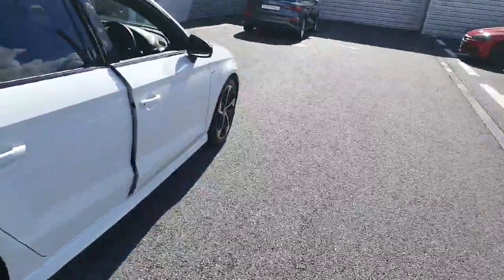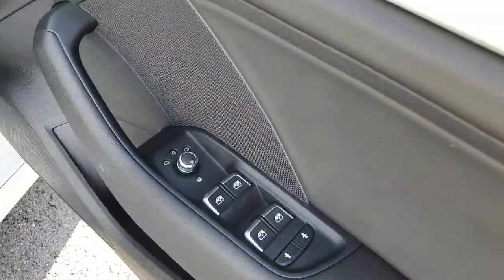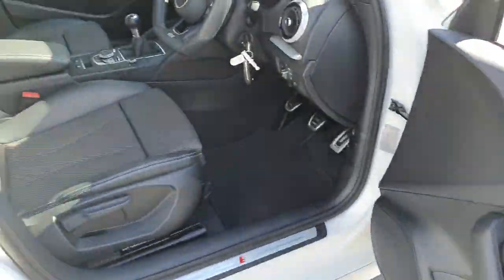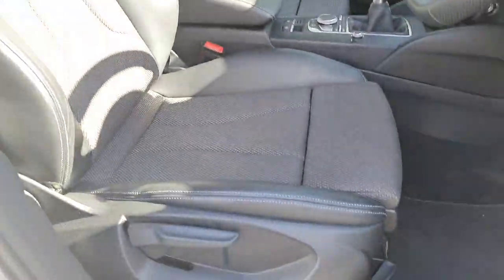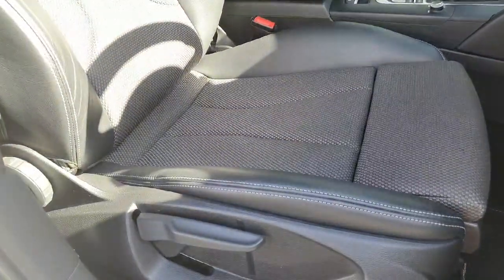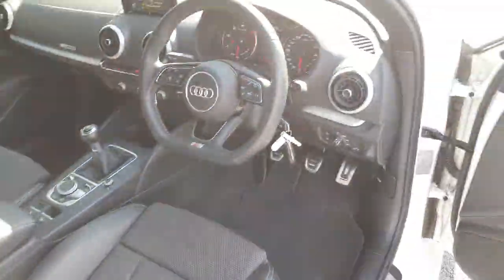As we move inside the vehicle, we have our heated electronically adjustable wing mirrors with your front and rear electric windows and child lock. On the inside we have our S-Line embossed sports bucket seats with the extendable leg. These seats are full leather with the Alcantara as well as your height adjustable centre leather armrest.